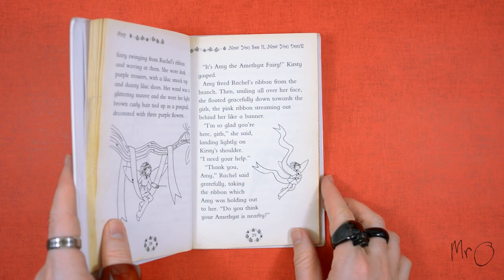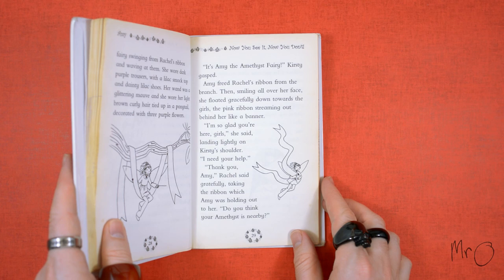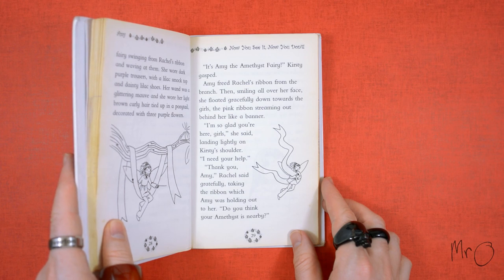'It's Amy the Amethyst Fairy,' Kirsty gasped. Amy freed Rachel's ribbon from the branch, then smiling all over her face, she floated gracefully down towards the girls, the pink ribbon streaming out behind her like a banner. 'I'm so glad you're here, girls,' she said, landing lightly on Kirsty's shoulder. 'I need your help.'